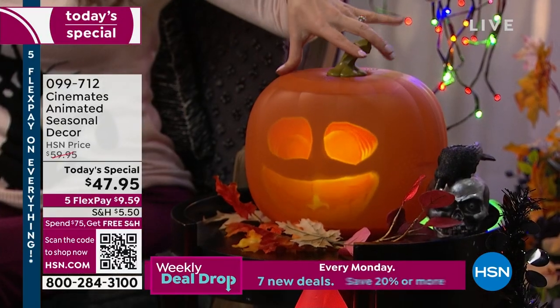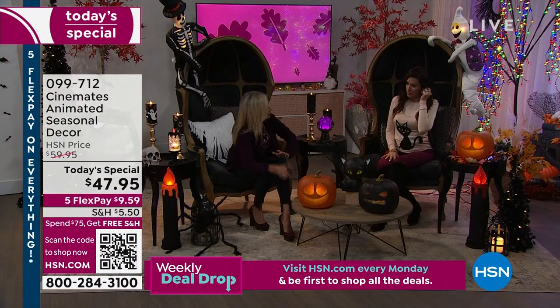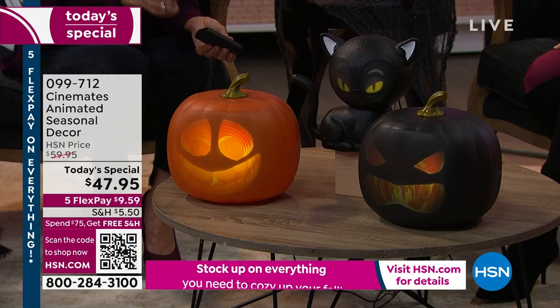My daughter's a pastor — Bella — and at their church they do trunk or treat. So I brought a power bank out because they decorate their trunks. How about if your little has a wagon? You put the power bank in, you just plug Jack right in, he'll come to life, and you could carry him with you when you trick or treat. So you don't have to be married to plugging him in — you could just make a tablescape with your own power bank, plug him in, and carry him around.